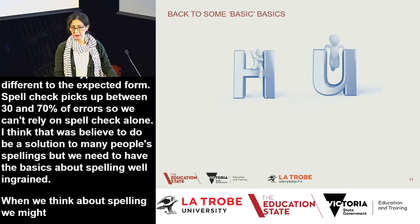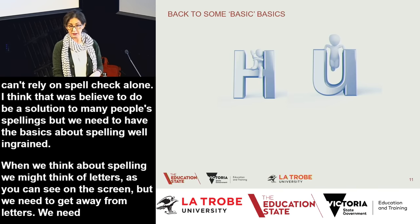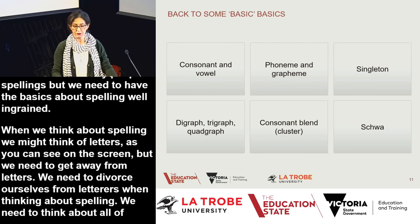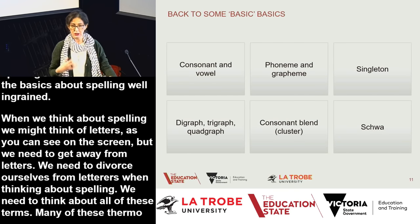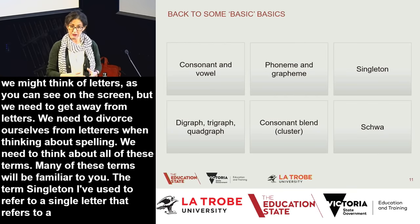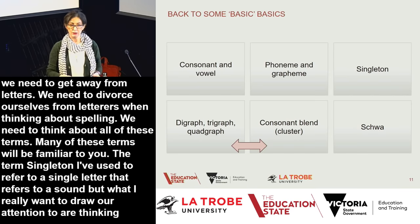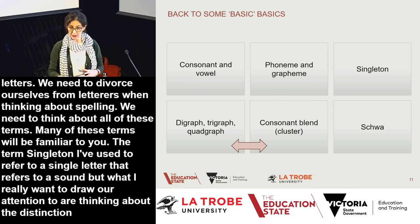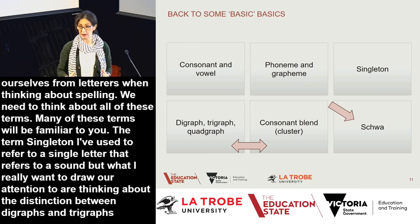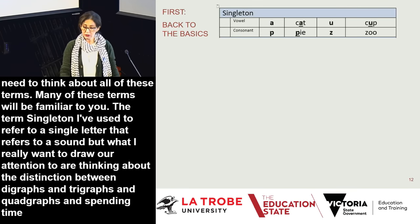When we think about spelling, we need to get away from letters and start thinking in terms of singletons, digraphs, trigraphs, quadgraphs, consonant blends, and the schwa. The term singleton refers to a single letter representing a sound. What I really want to draw attention to is the distinction between digraphs, trigraphs, and quadgraphs compared to consonant blends or clusters. I'd also like to spend some time thinking about the schwa, which is the neutral vowel.